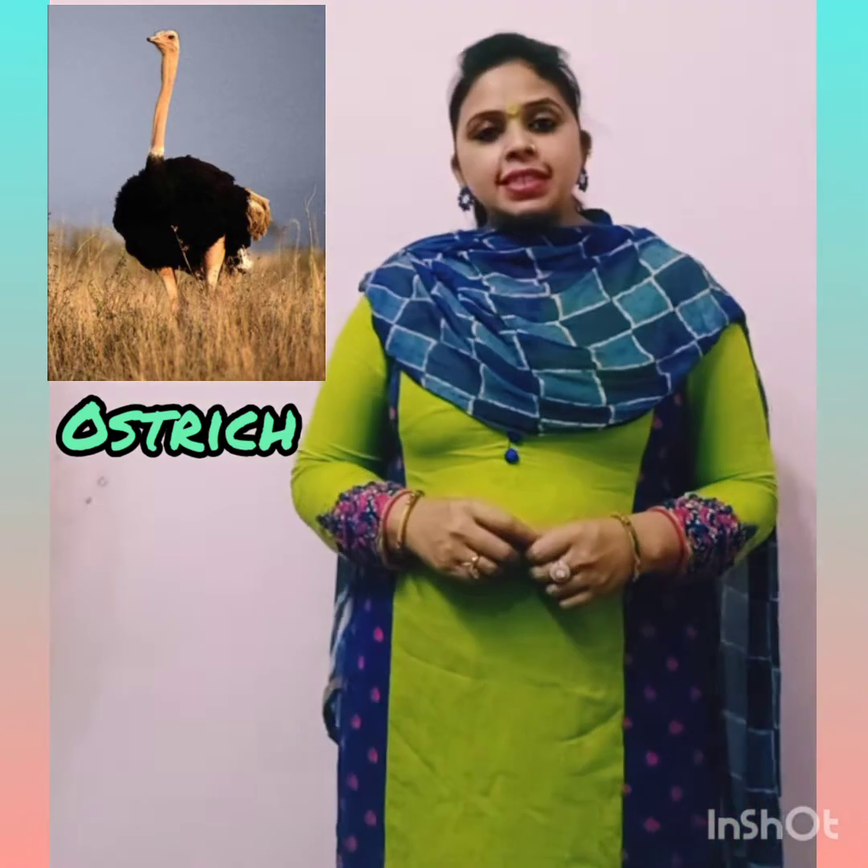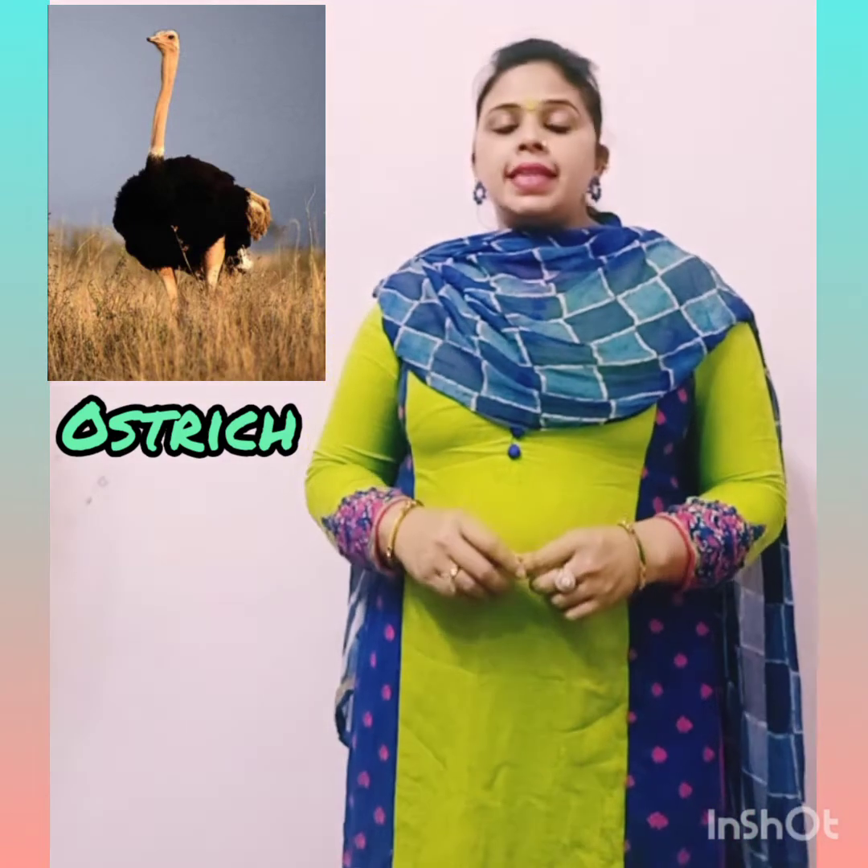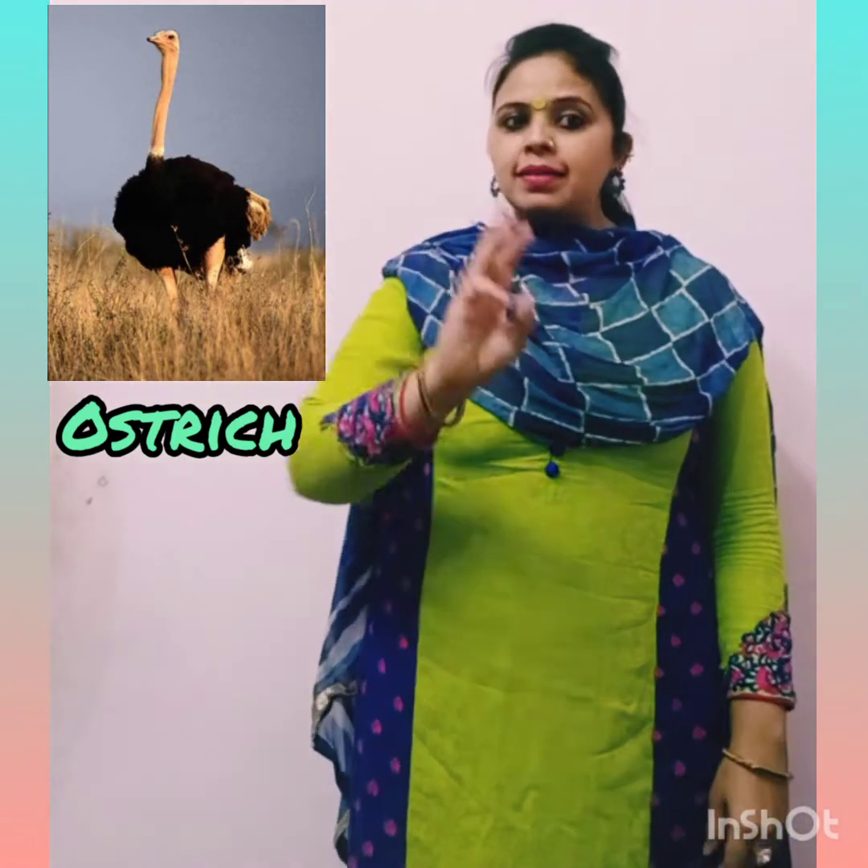This is Ostrich. This is a flightless bird. They have 3 stomachs and are the fastest runners. They have long legs and a long neck. One ostrich egg is equivalent to 24 hen's eggs.